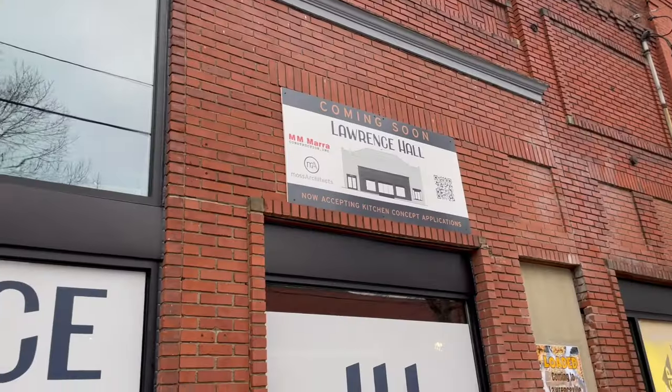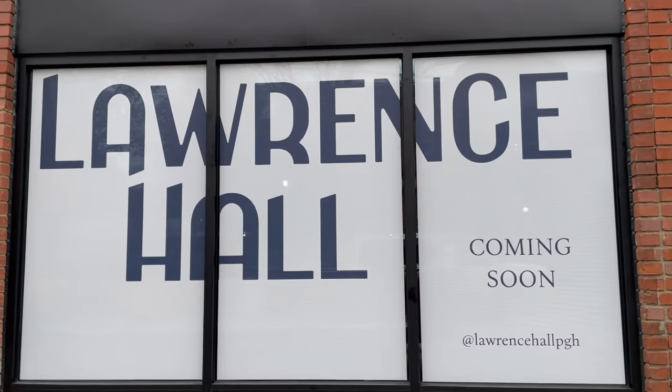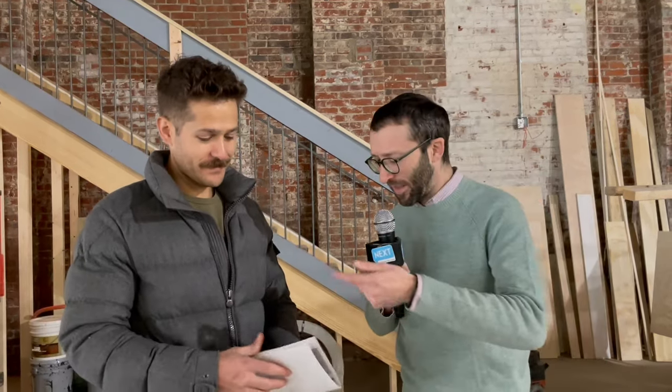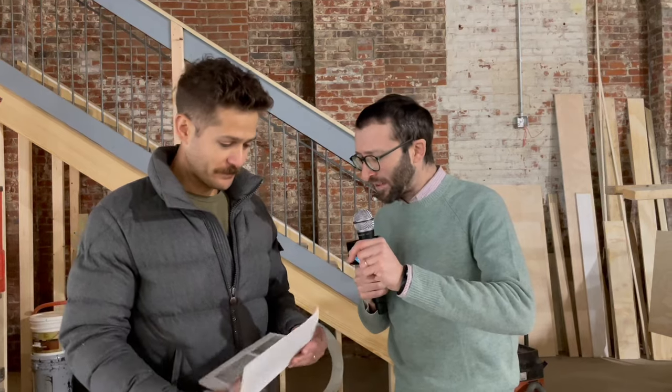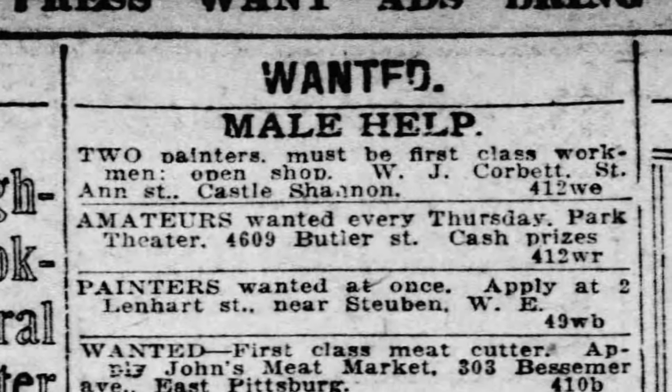And then we know that in the early 1900s — call it 1905 to 1919 or so — it was a live action theater. Vaudeville acts were coming through. They were juggling, bears on unicycles — who knows? Actors and actresses putting on live plays. What I love is these newspaper snippets talking about looking for amateurs to perform. It was a community staple — 15 to 20 years or so — and people were known to come here and perform.